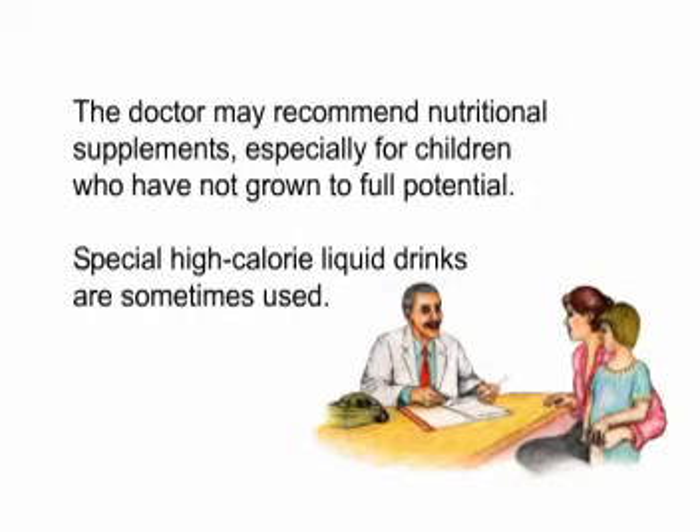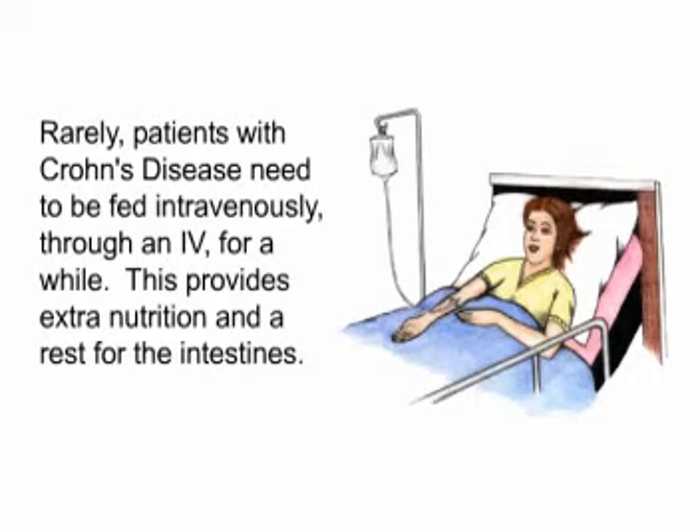The doctor may recommend nutritional supplements, especially for children who have not grown to full potential. Special high-calorie liquid drinks are sometimes used. Rarely, patients with Crohn's disease need to be fed intravenously through an IV for a while, which provides extra nutrition and a rest for the intestines.